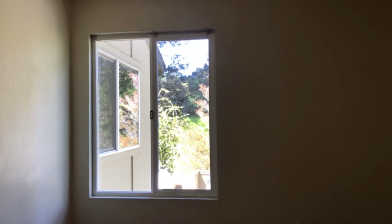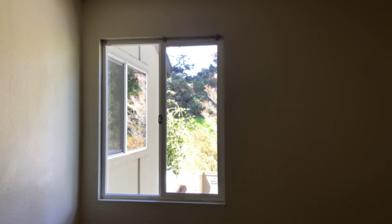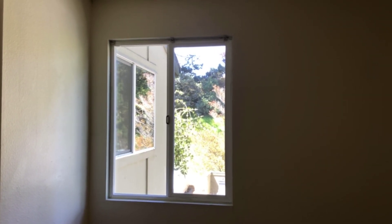This concludes our video walkthrough of 389 Half Moon Lane, unit number 8. If you have any questions about the property, the community, or the unit itself, feel free to reach out to us at any time. Thank you for watching.